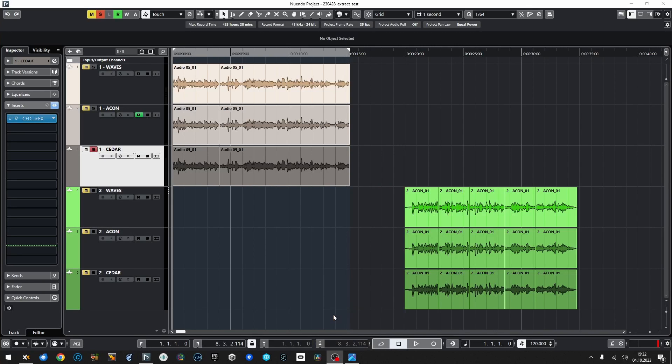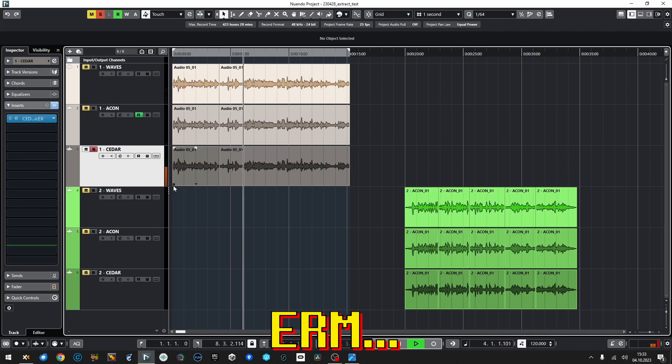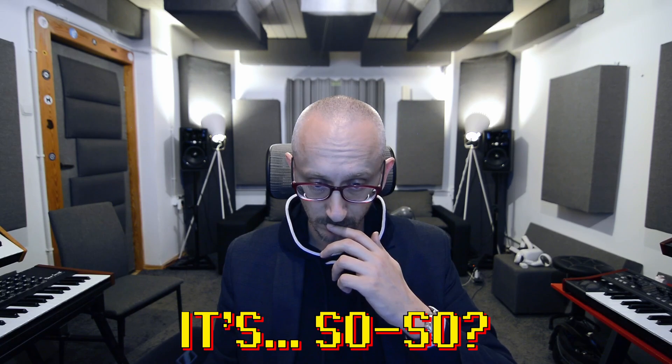I'm going to go fully denoising here and let's listen to the quality of the result. I have heard artifacts — definitely. I'm going to listen to the first part again.